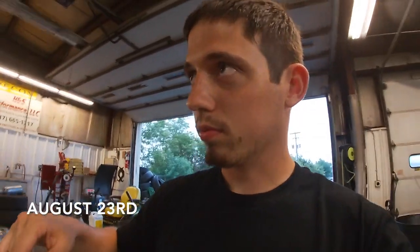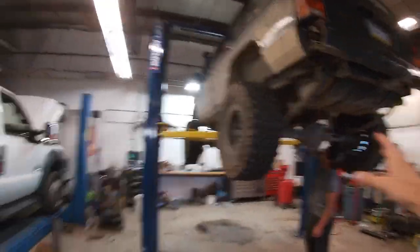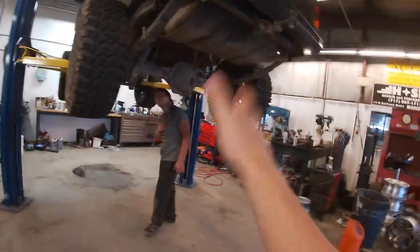So if you did not know, Jeep Week is not this upcoming Friday but next Friday. I will be going down Thursday night. I'm doing the off-road course Friday, beach crawl Saturday, and the off-road course Saturday. So what we're doing today is starting on some last-minute Jeep stuff.